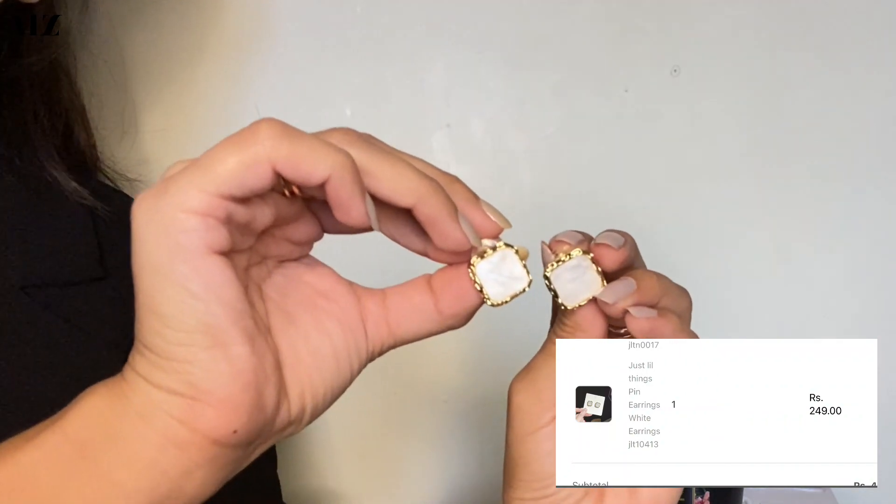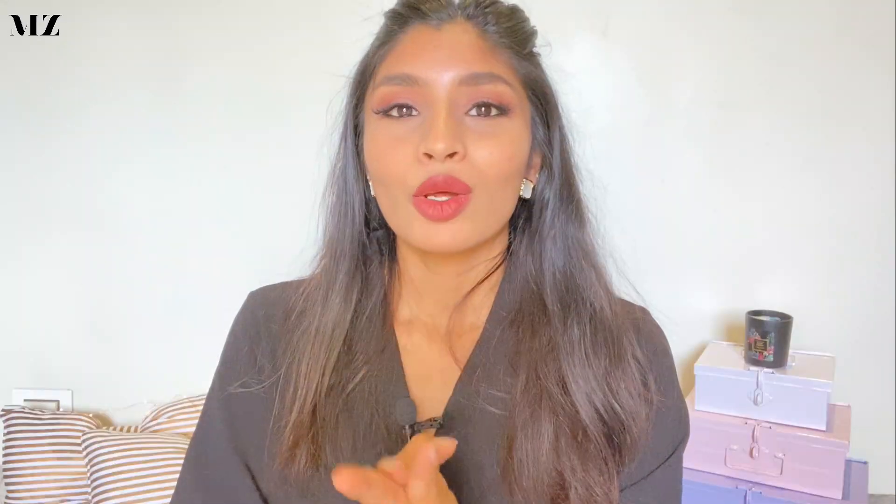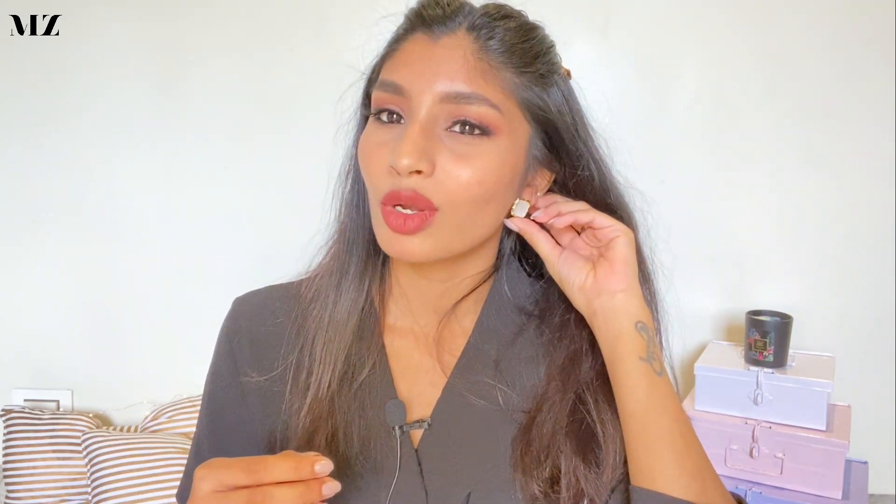The first jewelry store I landed on was Just Little Things by Dipika. I ordered two different pieces from their website. The first piece is the one I'm wearing right now — these beautiful marble stud earrings. I got this piece for 249 rupees. When I saw it on the website I was very excited to see how the marble texture and gold rim would look in real life, and I would say it has exceeded expectations. It is very pretty in real life.